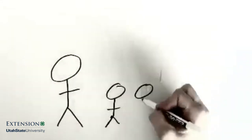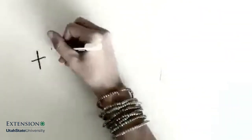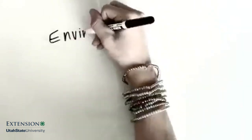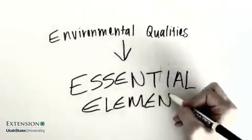So how do we create positive youth development? Positive environments lead to positive youth development. 4-H youth development experts determined that positive youth development is directly related to the quality and setting of atmosphere programs, and termed these environmental qualities the 4-H essential elements.